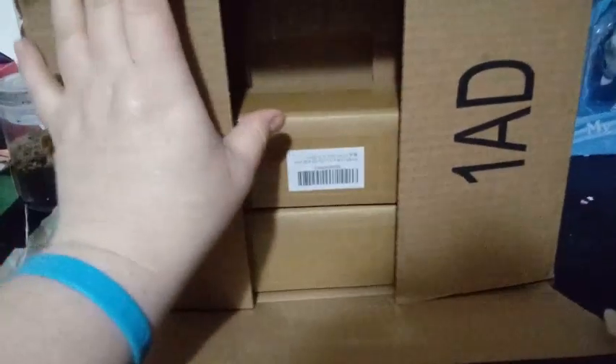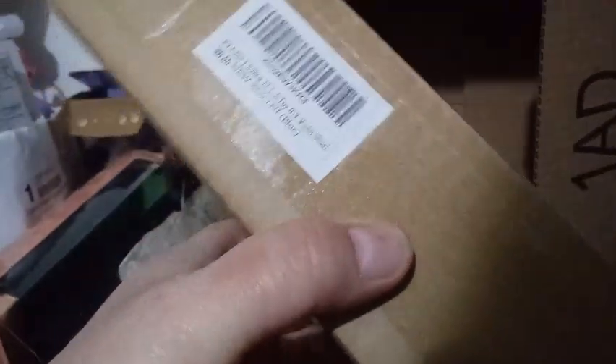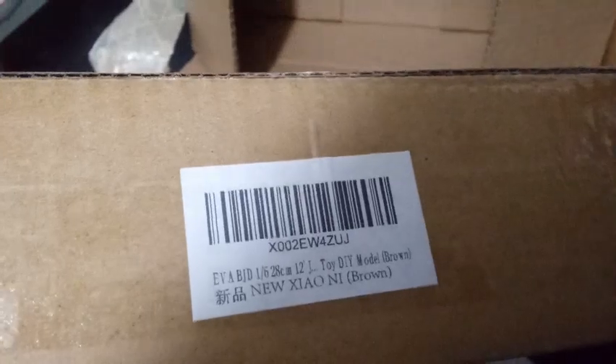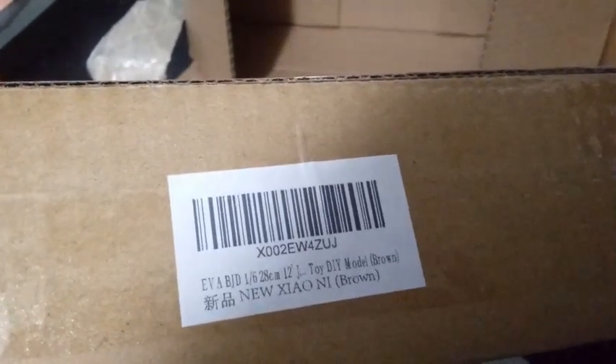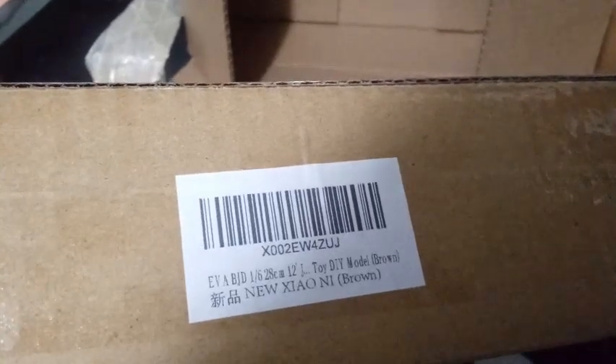Okay, so here they are. They're in a box. I know that they're imported — either Japanese or Chinese, I don't know one way or another. But it says right on the barcode: Ava BJD, Toy DYI model, and then it says new something here. Let's get rid of this box.